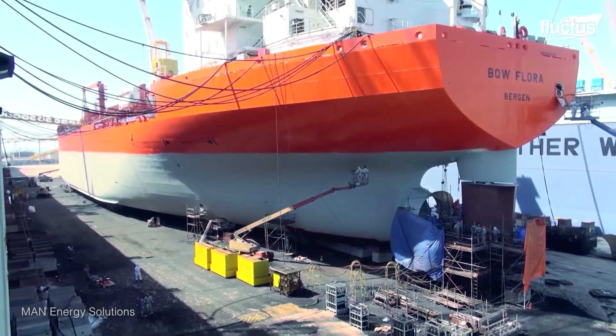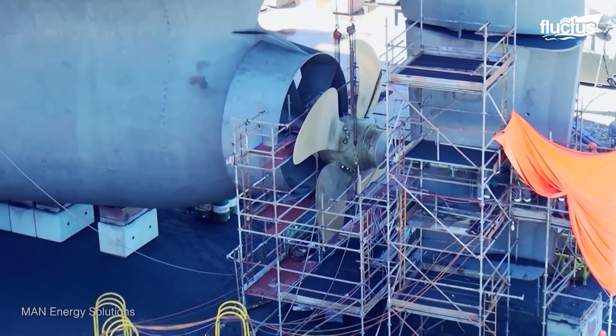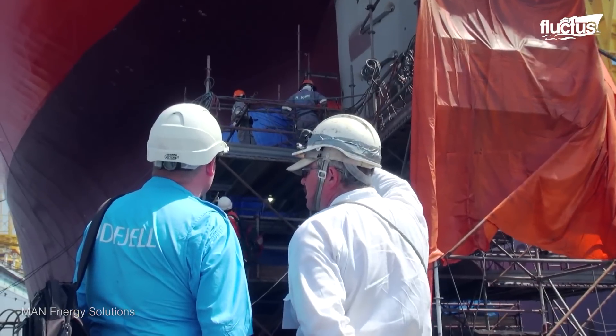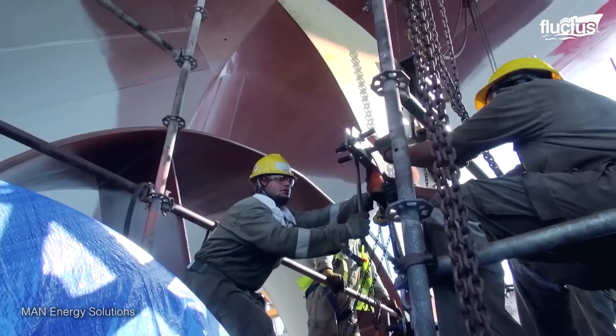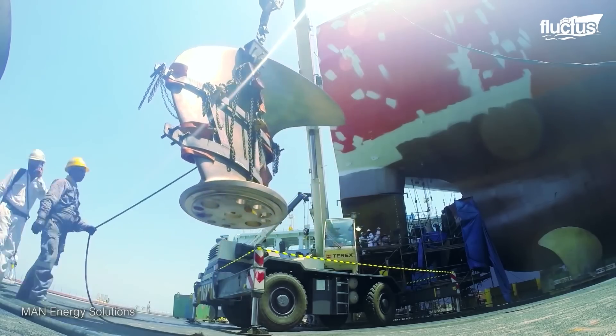Once the ship is properly in place, a thorough inspection of the entire propulsion system is necessary, before workers begin the elaborate process of manually removing nuts and bolts to decouple the propeller from the intermediate and the massive tail shaft.